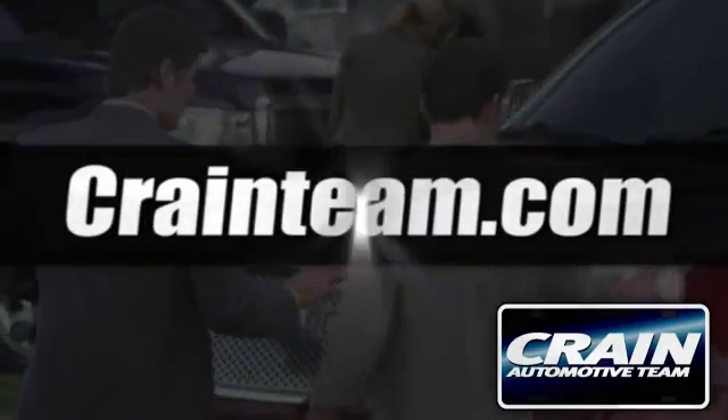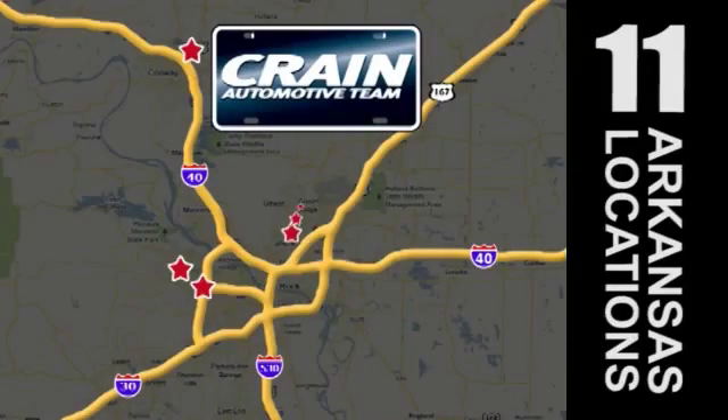Visit us anytime at CraneTeam.com. Go, go, go — the Crain Team's got 'em! CraneTeam.com.